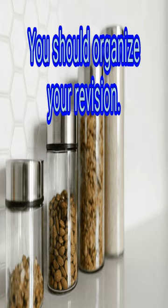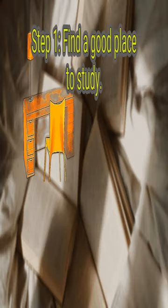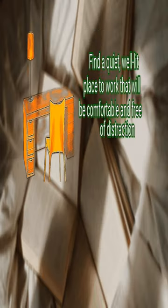Method 1: You should organize your revision. First, find a good place to study — a quiet, well-lit place to work that will be comfortable and free of distraction.